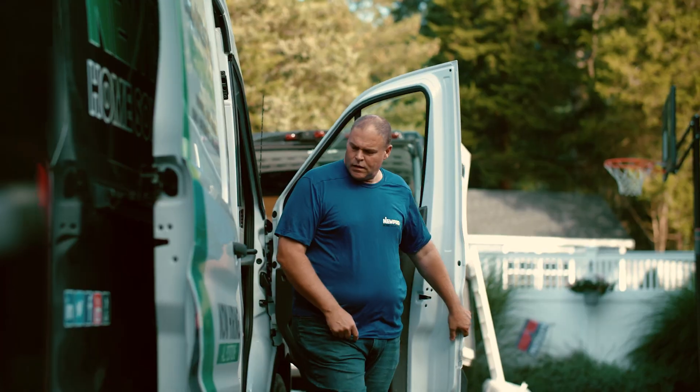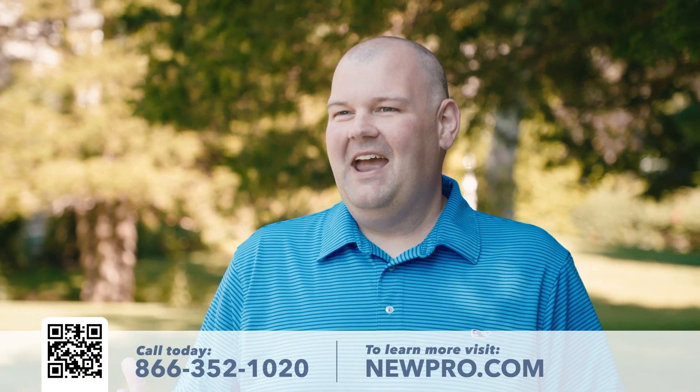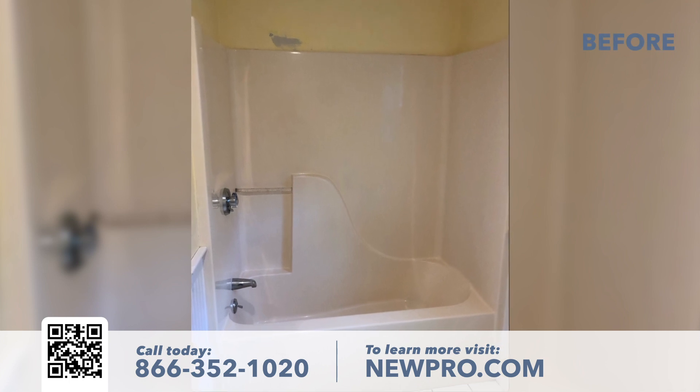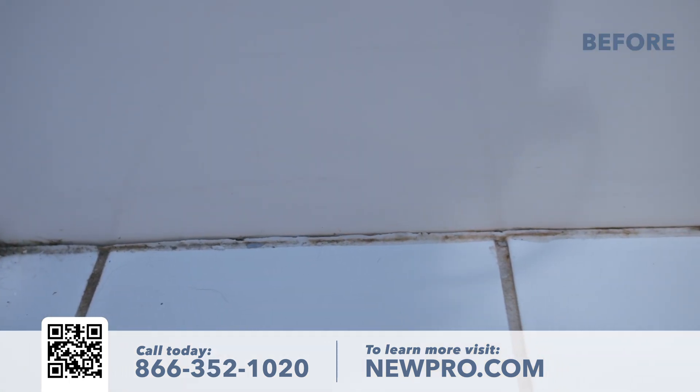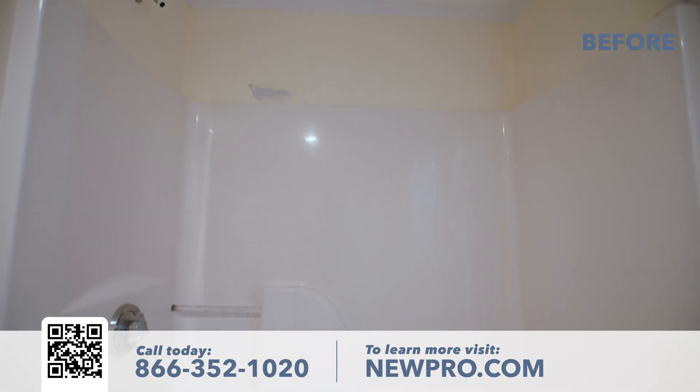I'm Mark from Hanover and my latest new project is a new bathroom. Old showers and tubs get gross, and ours was nasty — it just didn't clean up well, it didn't look good, and it was time for it to be refreshed.